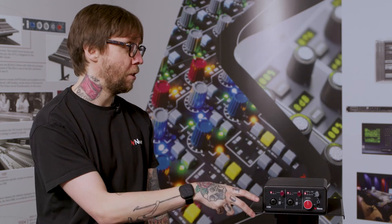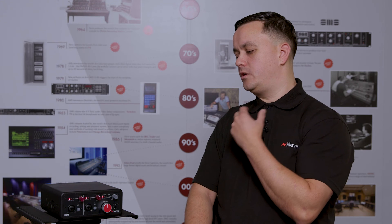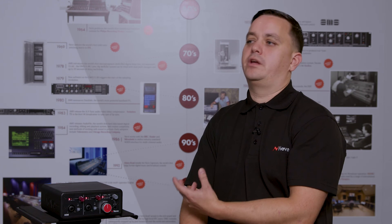I can even use this on the road when I'm mastering, travelling from place to place. Exactly — by knowing you've got these high quality components in there, you can trust your ears when you're on the road. You don't need to worry that any piece of equipment is limiting what you're hearing.